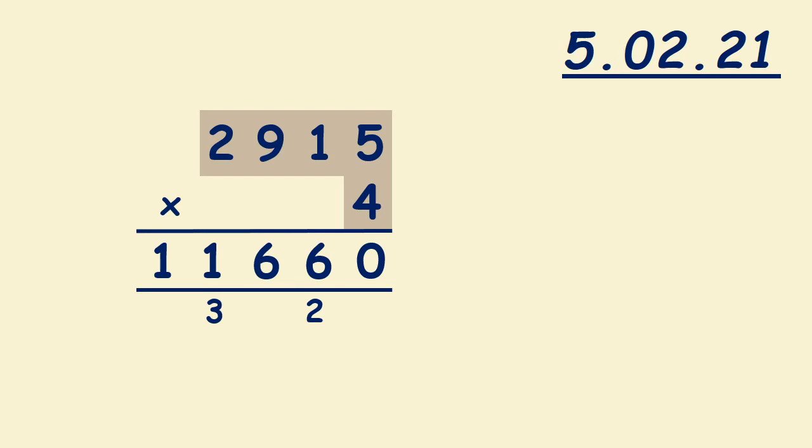Now we multiply 2,915 times 4. First we multiply 4 times 5, it's 20. We carry 2. Then 1 times 4 is 4; don't forget to add 2, it's 6. Then 9 times 4 is 36; we write 6, we carry 3. 2 times 4 is 8; don't forget to add 3, it's 11. So 2,915 times 4 equals 11,660.